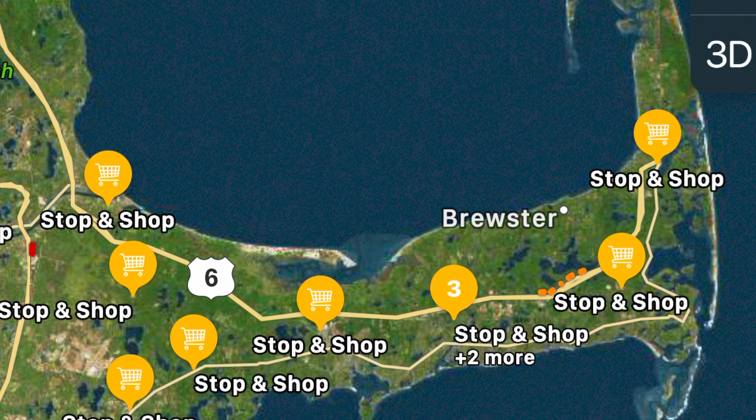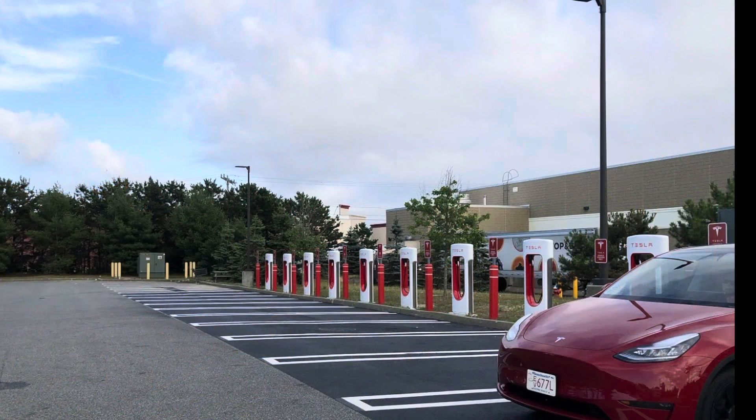Regarding the Stop & Shops, here's a little map of all the Stop & Shops around the peninsula. You can see there's a number of them but they're spread out a bit. It was just kind of funny that we wound up at the one that had the Tesla supercharger — a strange and quirky thing, but neat that there is one there so it's easy to get around within Cape Cod.